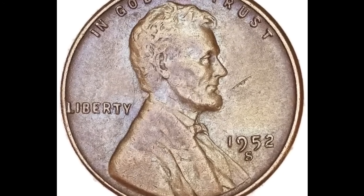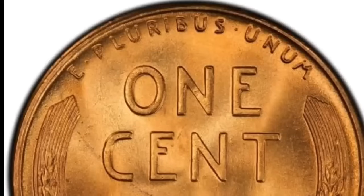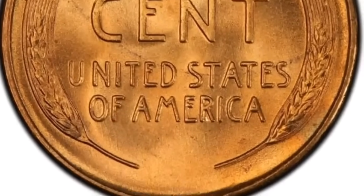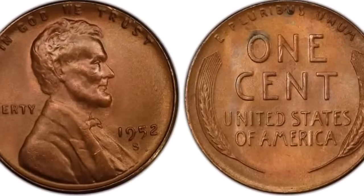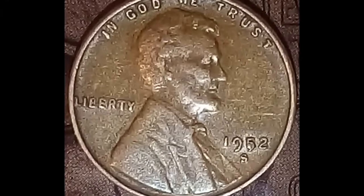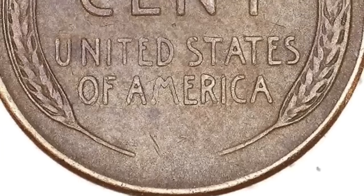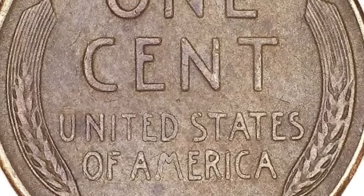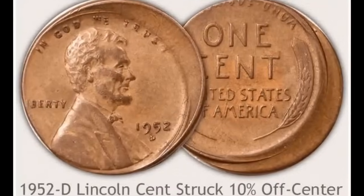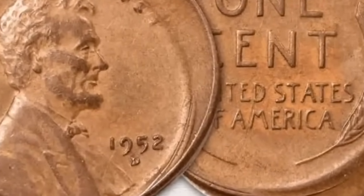Important to 1952 penny value are key elements: mint mark recognition and a good judgment of condition. Lightly worn wheat cents are becoming collectible. Old wheat pennies are collected by dates and mint marks, and condition plays a large role in deciding to add coins to a set. Collectors of all ages find uncirculated to lightly worn wheat cents appealing. Inspect closely each of your wheat pennies to separate it from the average — date, mint mark, and condition form the key elements of value.